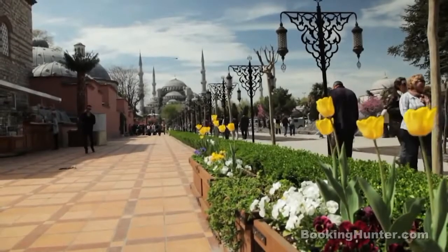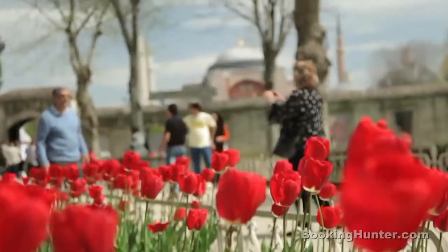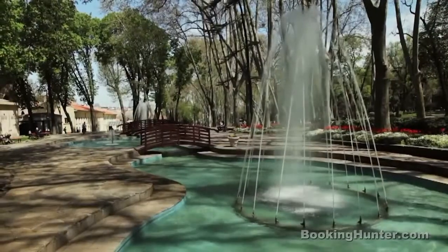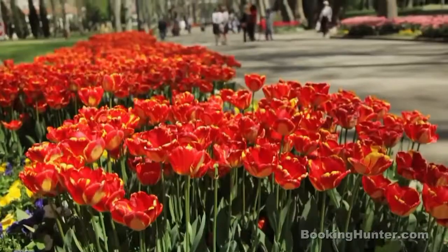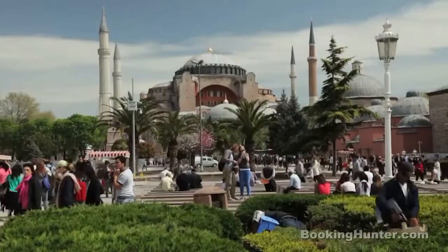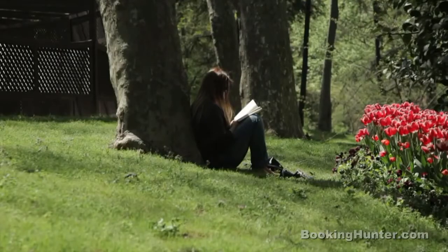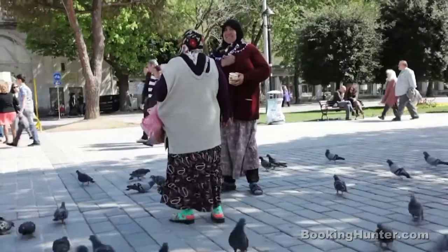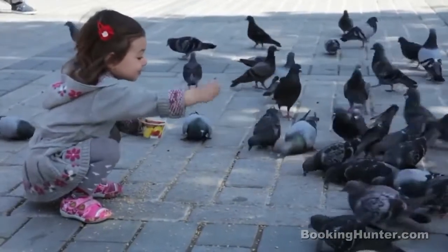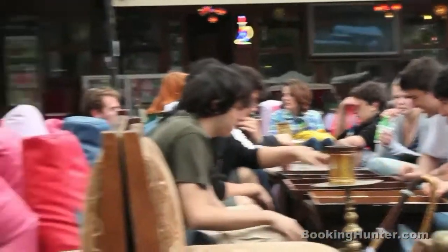Are you planning a visit to Istanbul, the only city in the world that was built on two continents? Here are our top 10 places you must see in the city. Istanbul is a city of contrasts. Formerly known as the Oriental Metropolis Constantinople, here Orient and Occident merge in a fascinating way. The deeply rooted rich Islamic culture meets Western lifestyles. Ancient traditions and religious beliefs alternate with those of modern life.